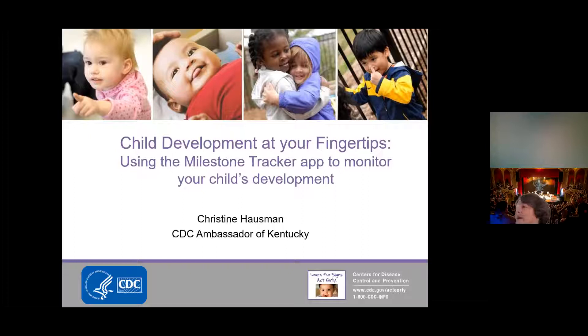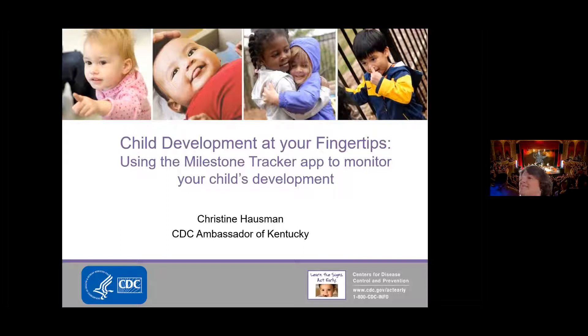One of the hats I get to wear through the University of Kentucky — I work right at UK, pretty much across the street, in the Mineral Industries building — is as the CDC Ambassador to Kentucky for Learn the Signs Act Early. It's an initiative for helping teach families how to monitor their child's development and act early should they have any concerns. It was initially designed to identify children on the autism spectrum disorder, but as research was done, they learned we want to identify children with any developmental delay, whether on the autism spectrum or not.